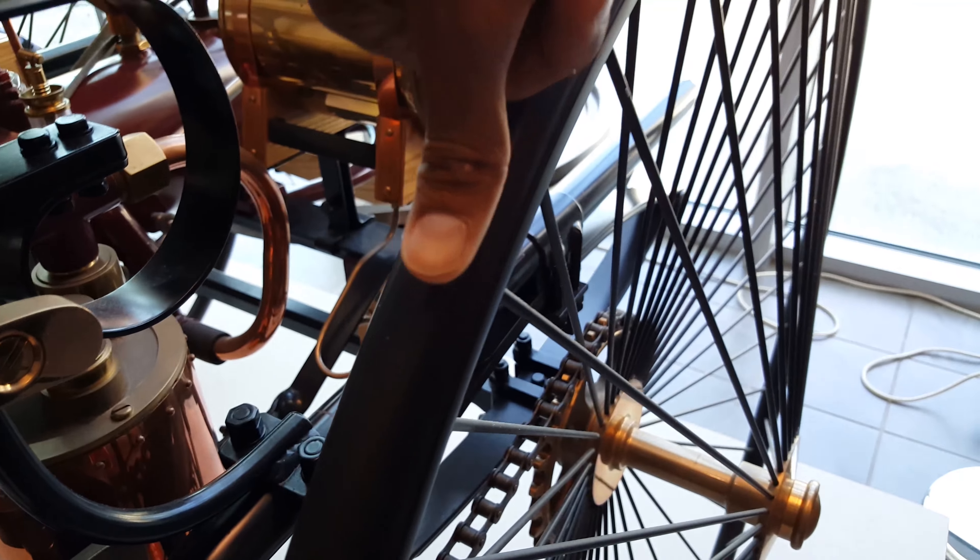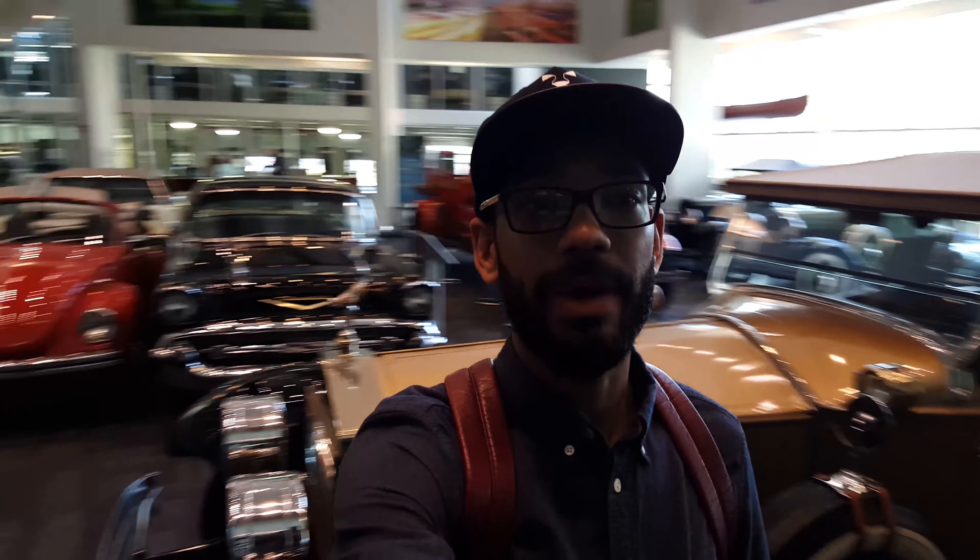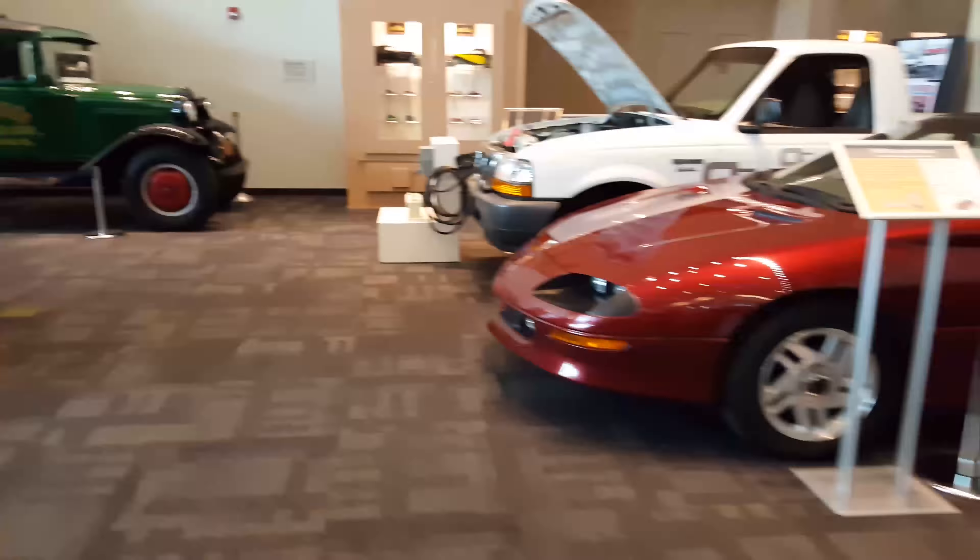Look how thin those tires are — no bigger than my thumb. Imagine running a modern Mercedes engine on those tires. I just entered the first room and this is the least populated car room they have, and it's packed with cars. I realize there are absolutely way too many cars to cover in one video.